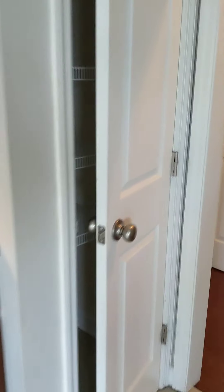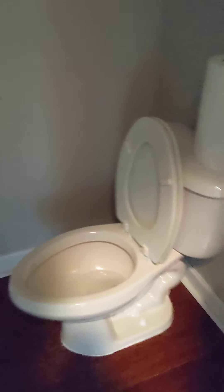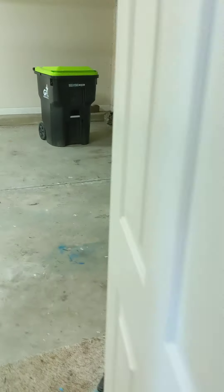There is a small pantry right here. Walking out, this is your half bath downstairs. This is going to be a closet — your coat closet — but it's underneath the stairwell so it's got a slanted roof. And this door goes to your garage — two car garage.